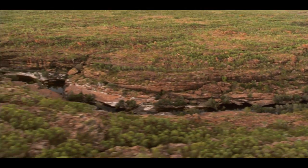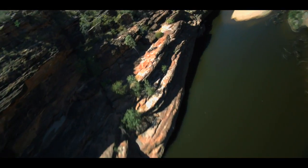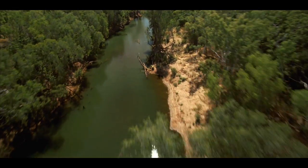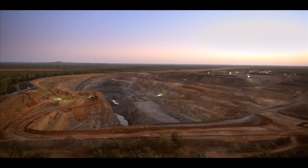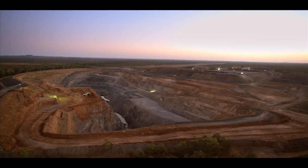The MacArthur River cuts through northern Australia's rugged outback for 300 kilometres. Midway along the river's path lies a huge zinc deposit, home to Extrata's MacArthur River mine.